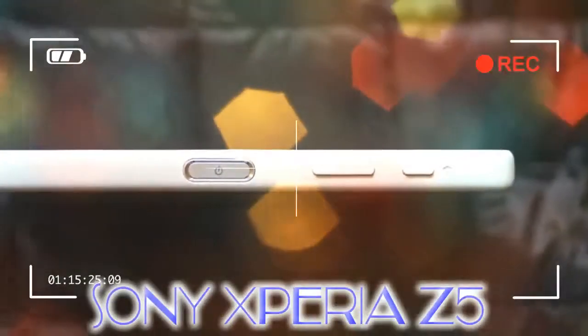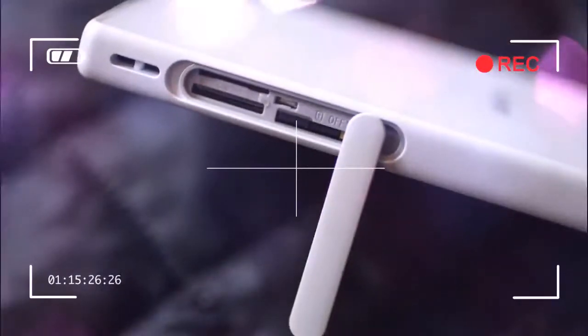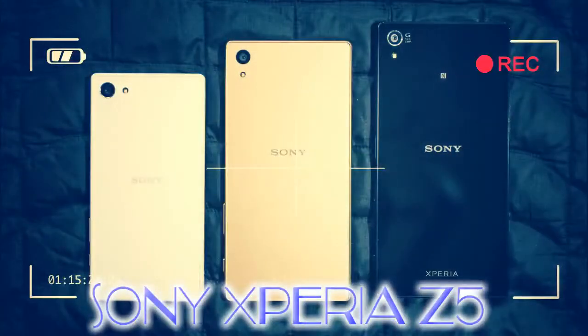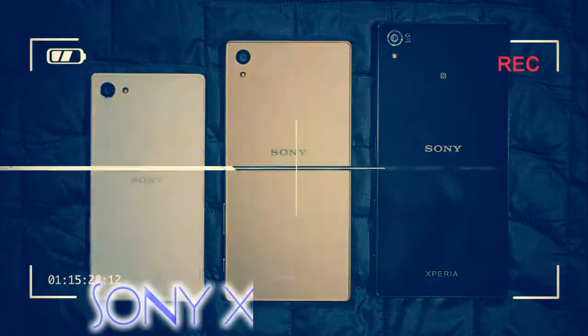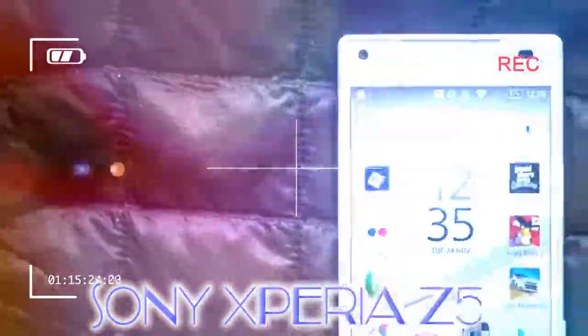In addition to the potent Qualcomm Snapdragon 810 processor under its 4.6-inch screen, the Z5 Compact has a great 23-megapixel camera, a water-resistant design, a fingerprint scanner, expandable storage, and a battery that won't quit before the day is done. It's available now in the UK for £390, which is an extremely reasonable price.